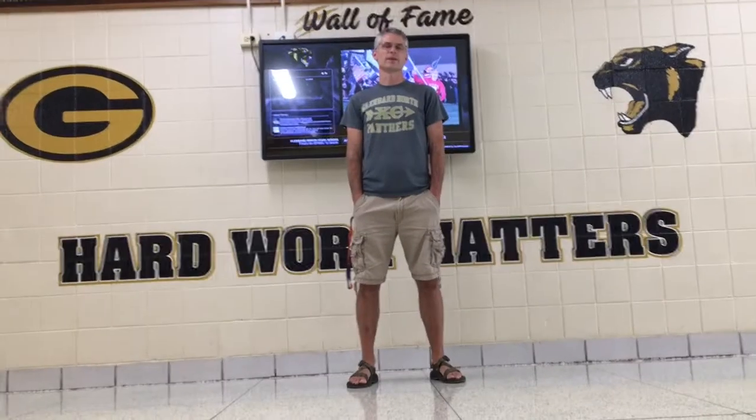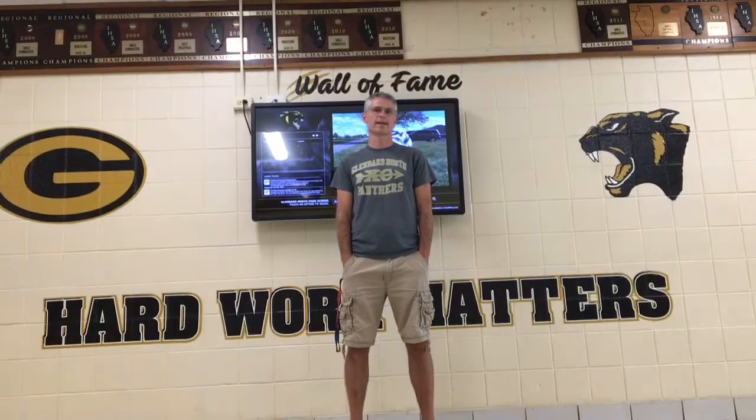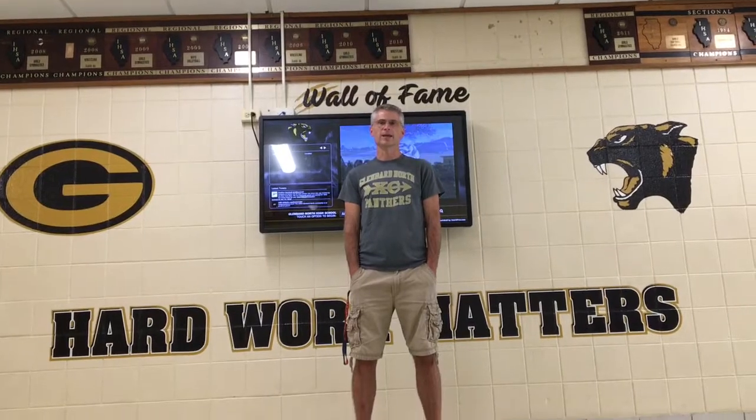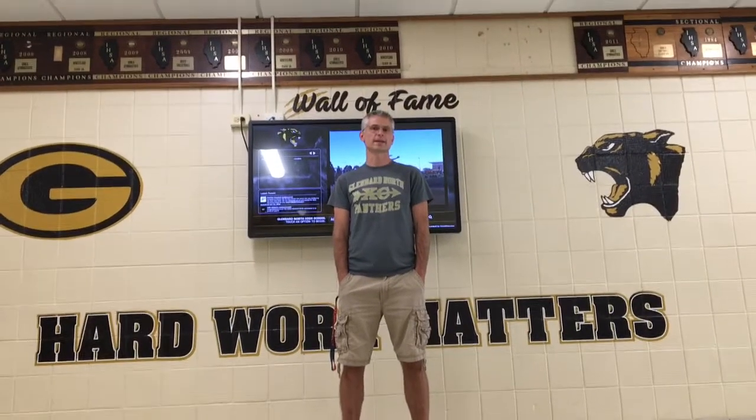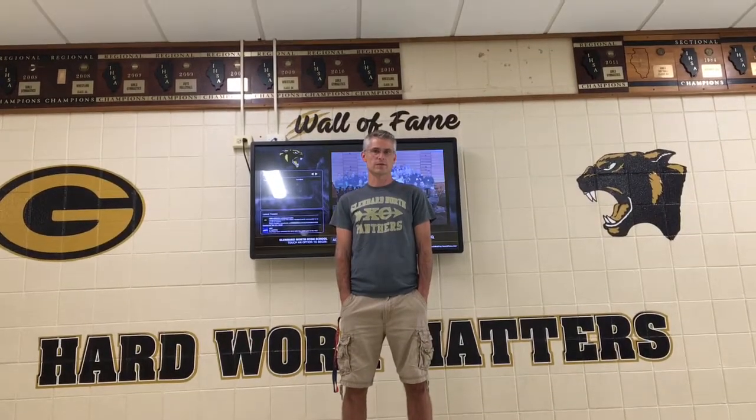Here at Glenbard North, we believe that hard work matters. We hope that you get connected, get involved, join an athletic team, an activity, a choir, a band, a marching band. We hope that you work hard and make the very best of your four years here. We're looking forward to seeing you — go Panthers!